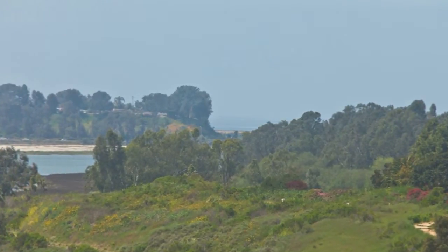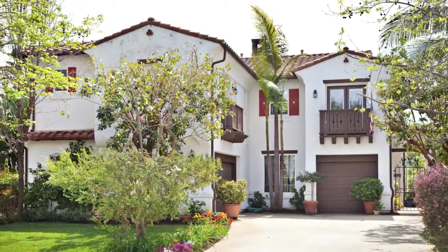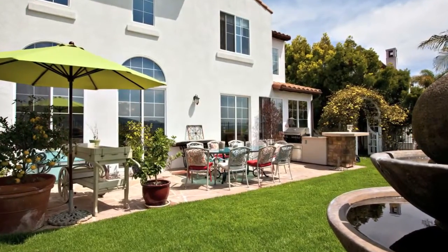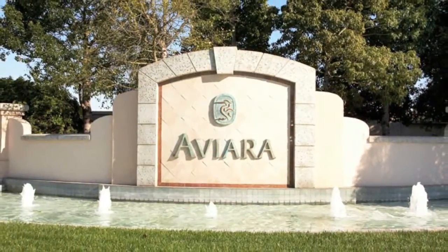Taylor Woodrow built this four bedroom, three and a half bath home, encompassing 3,253 square feet of luxury, located in exclusive Mar Fiore, a subdivision of the master-planned Aviara community.